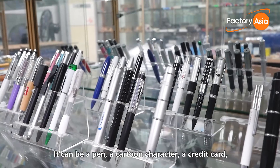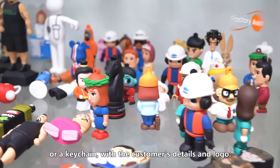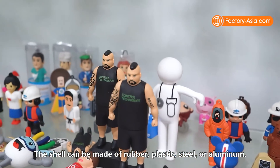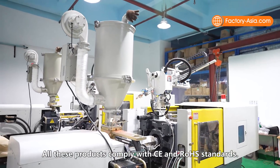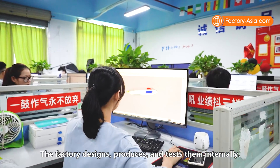It can be a pen, a cartoon character, a credit card, or a keychain, with the customer's details and logo. The shell can be made of rubber, plastic, steel, or aluminum. All these products comply with CE and RoHS standards. The factory designs, produces, and tests them internally.